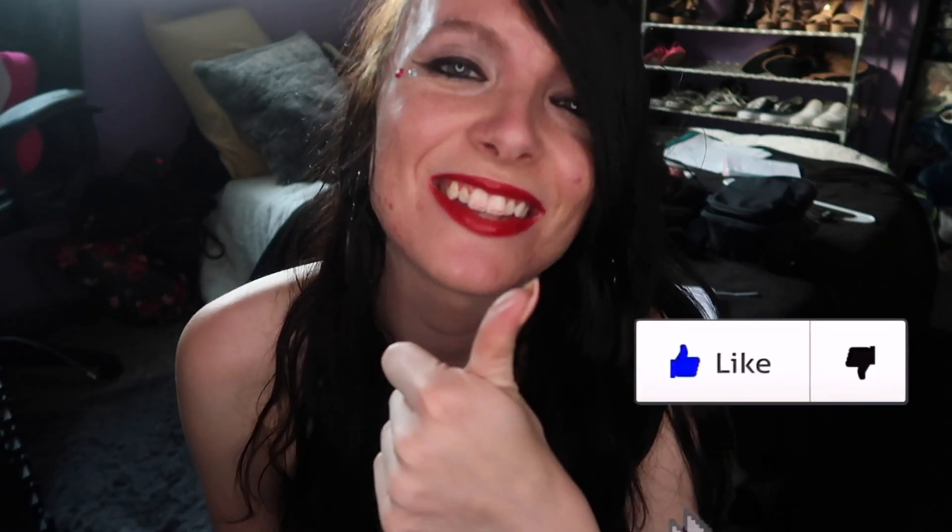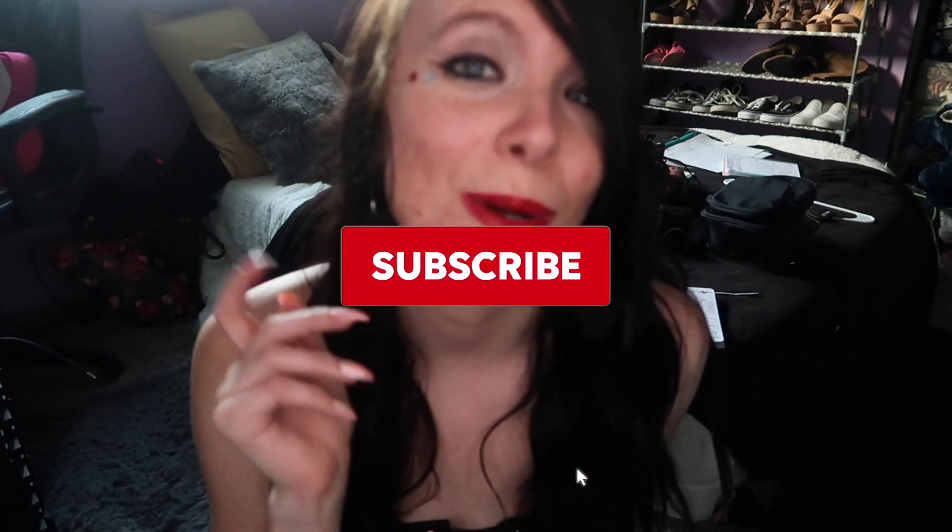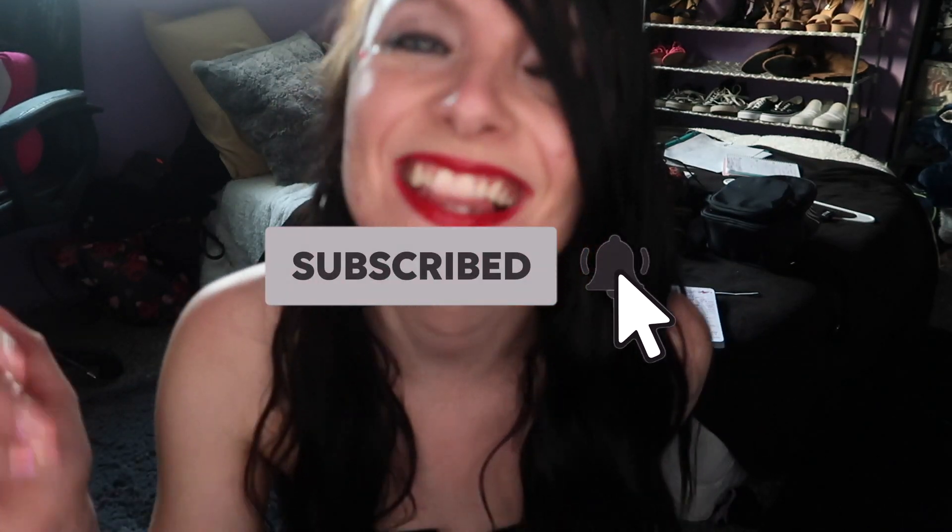That's it for today's video! If you guys want to see me do more fashion videos like this, please leave a comment down below. Also, what look was your favorite? Let me know in the comments, and if you liked this video please hit the like button. Don't forget to subscribe to my channel and turn on your notifications so you never miss a video. I love you guys so much. Stay chaotic. Bye guys!